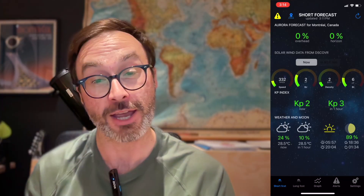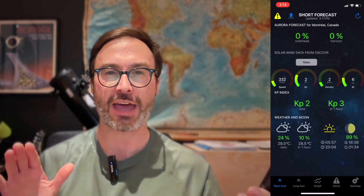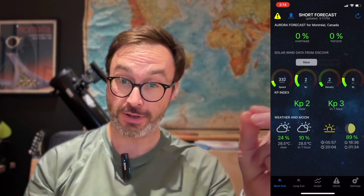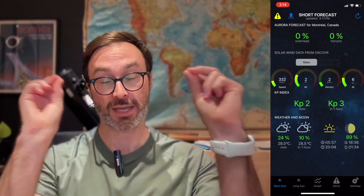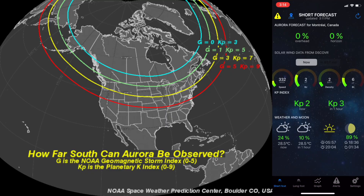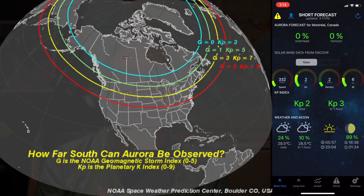I'm gonna focus on this value called KP value. KP is sort of an estimate, a measure of how far from the North Pole we're gonna see the aurora and how powerful they're gonna be. It starts from 0 and goes to 9, so KP 0 to KP 9. KP 0 to 2 is not that powerful, and you kind of need to be very high up, around the North Pole — like Yukon, Yellowknife area — and maybe you'll be able to see something there.